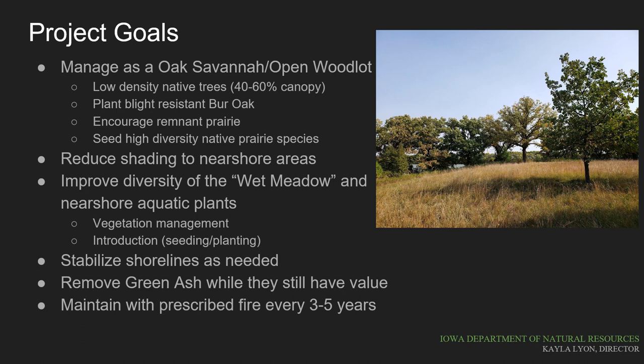The shoreline area along the entire length will be assessed to make sure that we don't have any excessive erosion occurring in vulnerable areas, and we'll try to stabilize those areas when necessary. The green ash in the project site will have some value, and we hope to take advantage of this to reduce the project cost before emerald ash borer becomes a local problem. After restoration, prescribed fire will be used to maintain the oak savanna into the future.